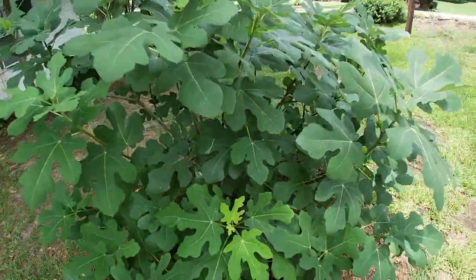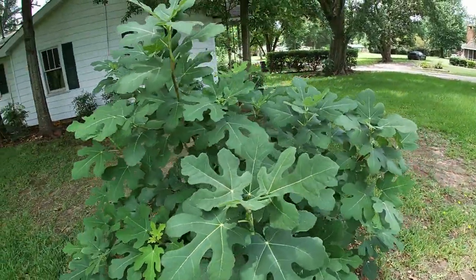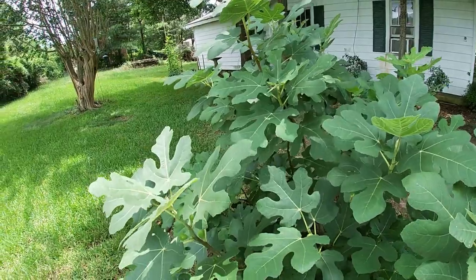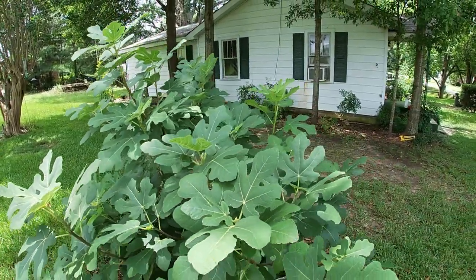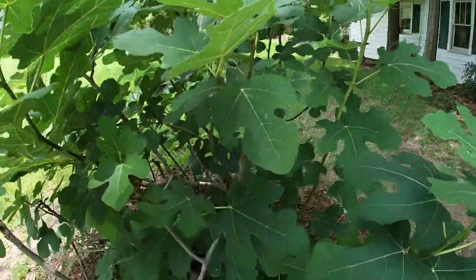One thing I want to say about figs: I have not had any pest problems over the last two years. Being in the deep south where almost everything eats everything else, that's a huge benefit.